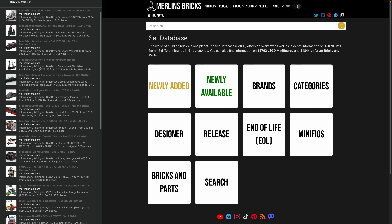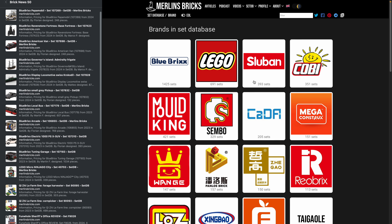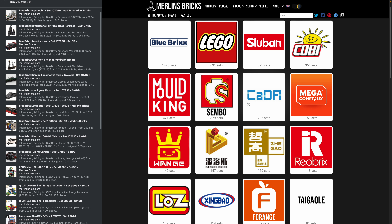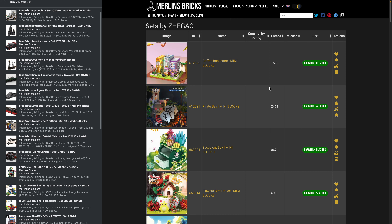Information is as always presented by setdb.org, the best source for set information on the internet. We have been quite busy on this site — we have reached this week 15,000 sets in the database, and we are now at 42 brands. This is the big effort from the last couple of days and weeks, where we added a few more Chinese brands.